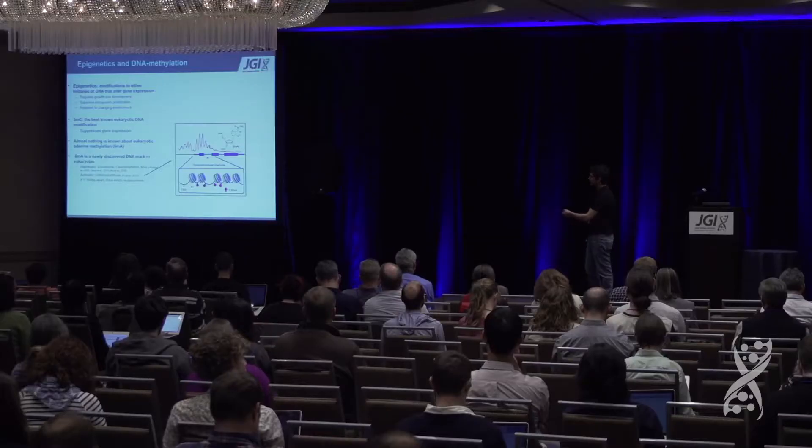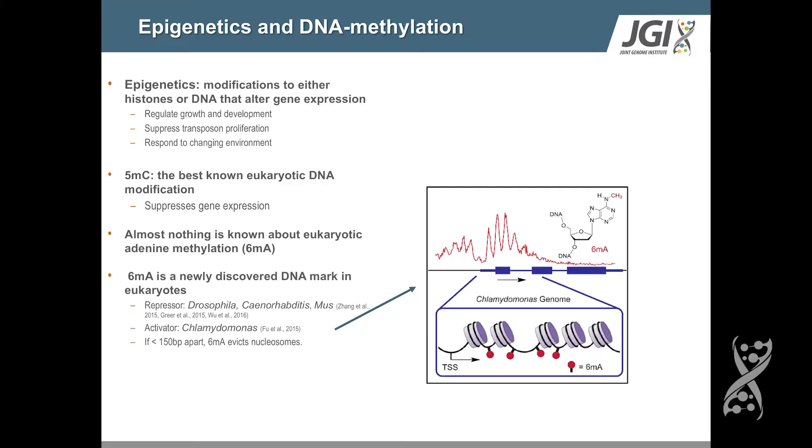From just these handful of examples, you can see that adenine methylation is likely very important in the biology of a variety of eukaryotes, but there's an interesting dichotomy in the function of 6-MA based on lineage. So we were interested in asking what's happening in other groups of eukaryotes — my major interest is the fungi. Are we going to see a more suppressive type of methylation mark, or is it going to be more like Chlamydomonas and be involved in activation?